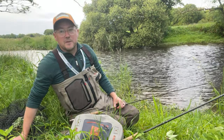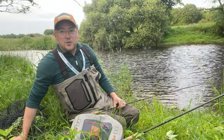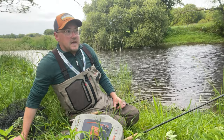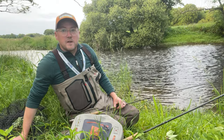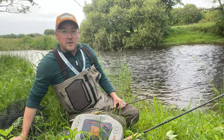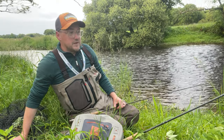Hi everyone, welcome back to the channel. It's early July and I've got the River Tyvie here in the background. It's one of my favourite times of year, quite simply because I get to combine some amazing brown trout fishing and then move on to the sea trout fishing.